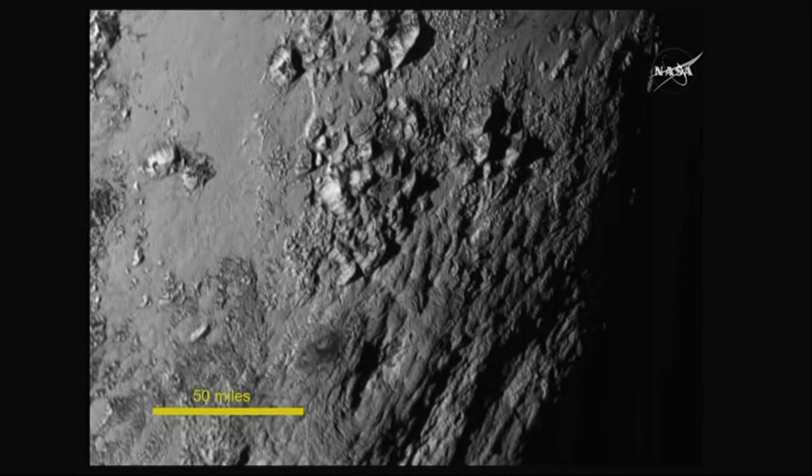There is no giant body that can be deforming Pluto on an ongoing regular basis to heat the interior — Charon is just too small to do that. So this is telling us that you do not need tidal heating to power ongoing recent geological activity on icy worlds. That's a really important discovery that we just made this morning.